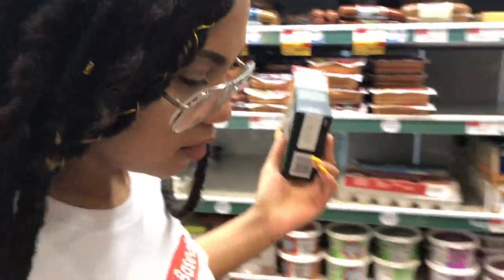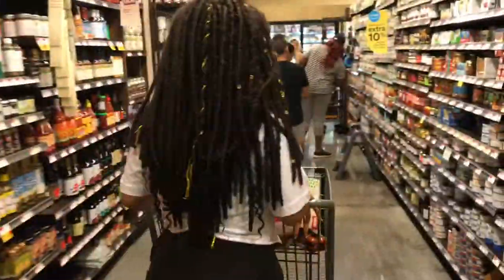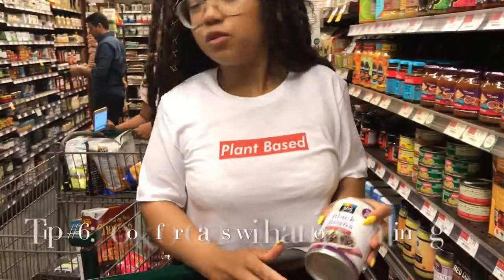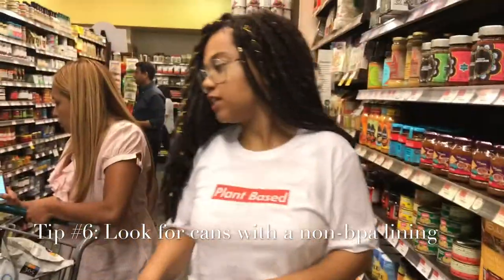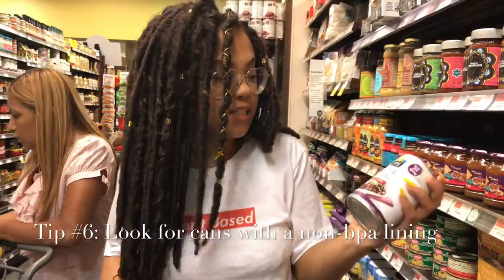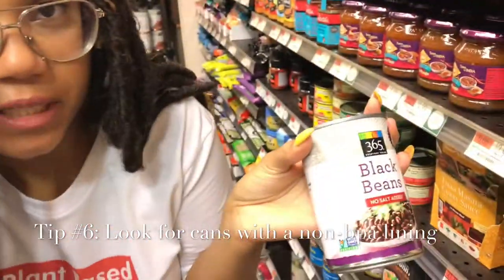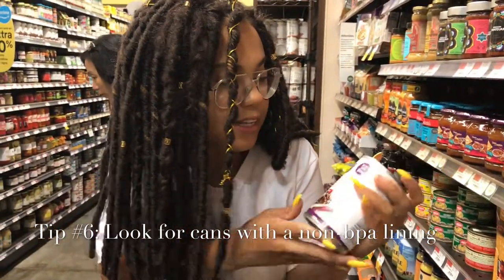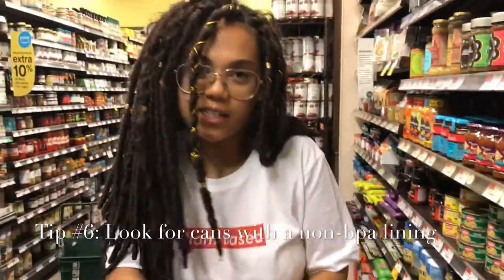I did want to make tacos. Whole Foods has a good deal on their beans — a lot of their beans are only 79 cents, so I always try to get beans from here. They are 365 brand, they have no salt added — all the liquid from the can is where all the salt is, so I always drain my beans anyway. And they have a non-BPA lining, so that's why I like to get my beans from here.